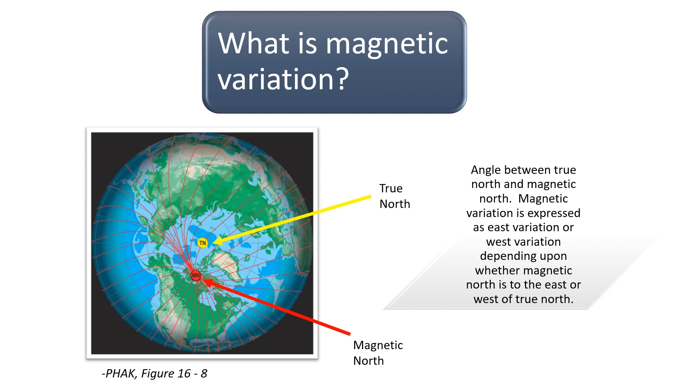The magnetic meridians are illustrated in red, and the regular lines of longitude and latitude are shown in blue. This difference in location between the magnetic and true north poles is what causes magnetic variation.